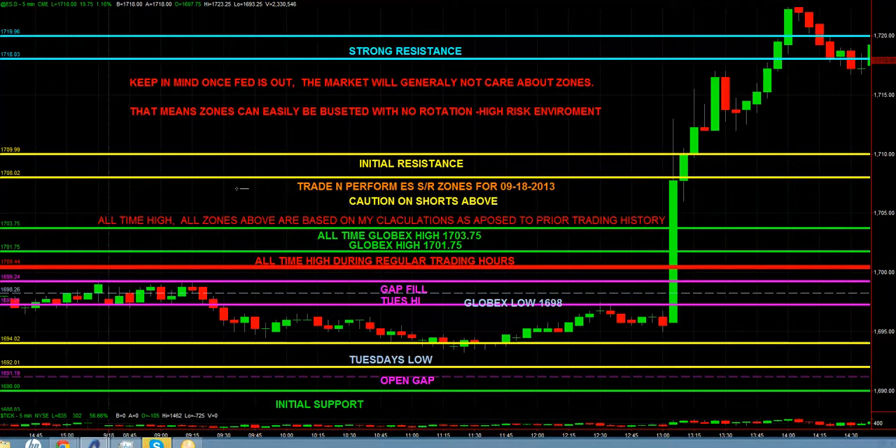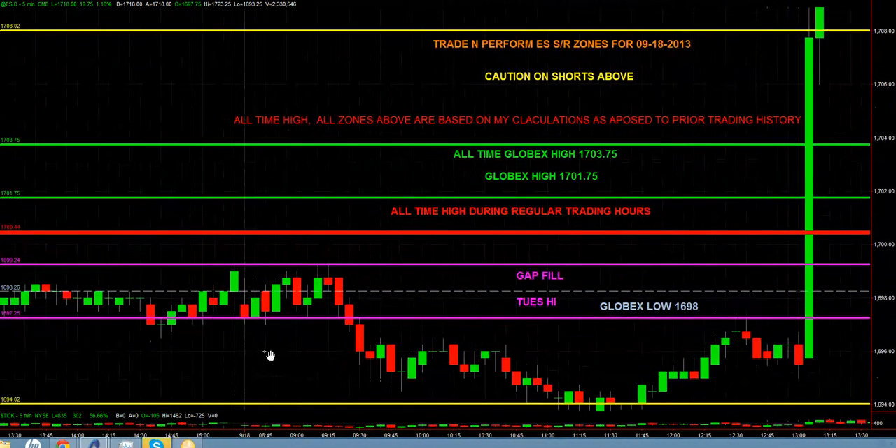Here's the thing: when you have a zone, it's resistance if price comes in from below — and it stays resistance until it's broken. It's support if we come in from above, and it remains support until it's broken. That's the most basic rule. If we haven't traded above the zone — like this morning — it's resistance. Once we get above it, then it becomes support. Pure and simple.